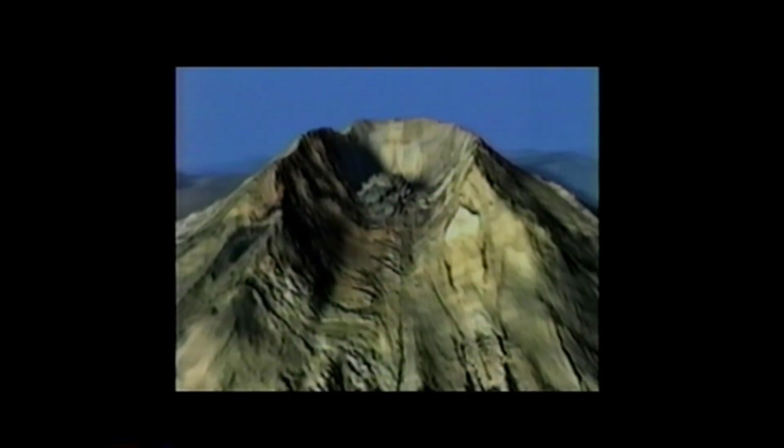From here at Johnston Ridge Observatory, we can see where the eruption began on the north side of the mountain. Suddenly, the flank collapsed, creating the largest landslide in recorded history. The entire top of the mountain rushed downslope towards Johnston Ridge at 150 miles an hour, burying the forest.